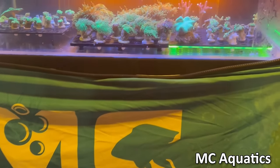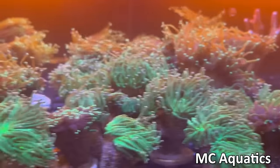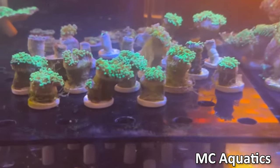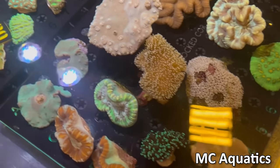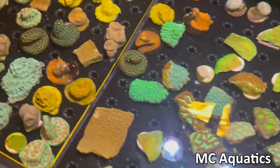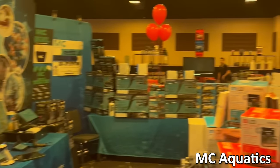The first booth right when you walked in is MC Aquatics. They brought a few nems, favias, some torches, some hammers and frog spawns, as well as a few clownfish to go with the anemones. Of course, you can't have one without the other. They also had a few different meat corals, some leathers, chalices, a nice mix of encrusting corals and stuff like that.